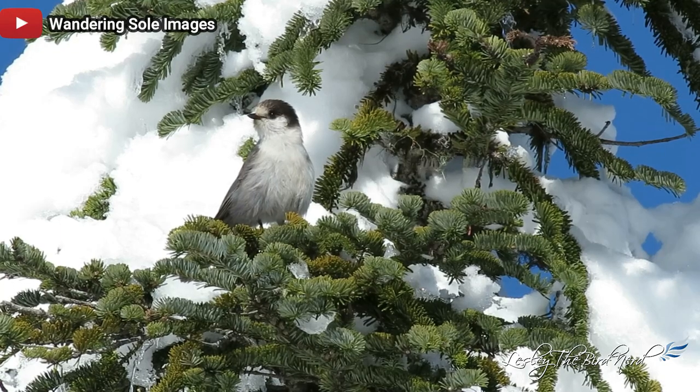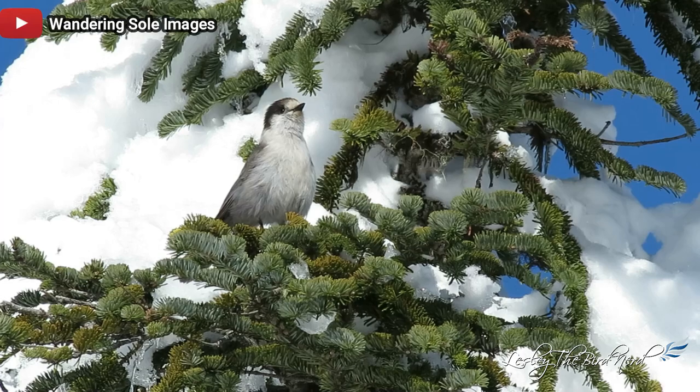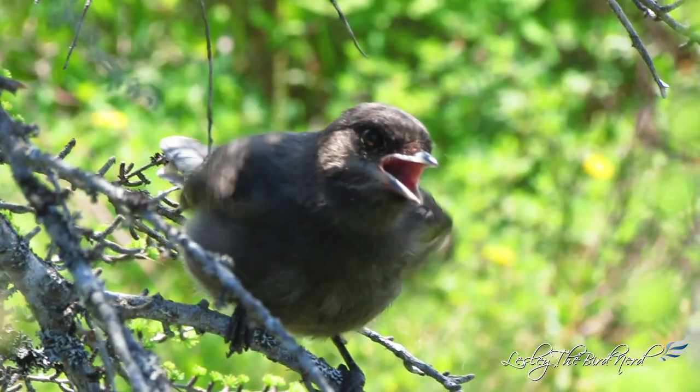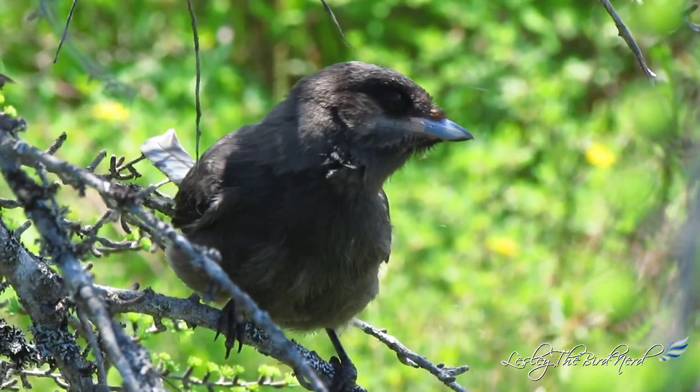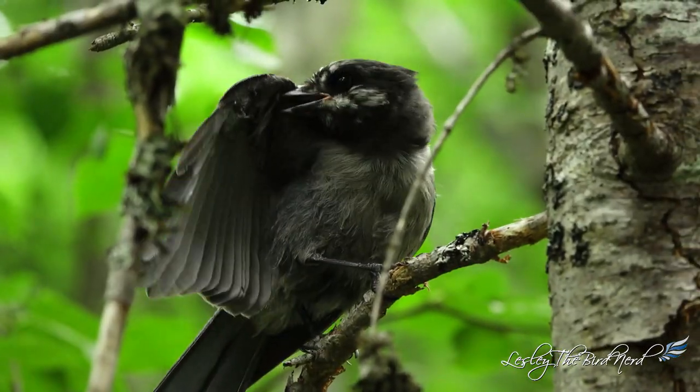Birds south of Canada in the Cascades and Coast Ranges are browner. Interestingly, juvenile birds don't seem to show much regional difference and appear to look the same no matter the region, with perhaps the exception of some having a white strip below the eyes.